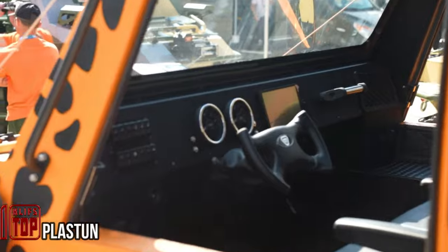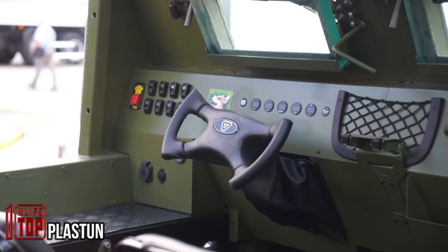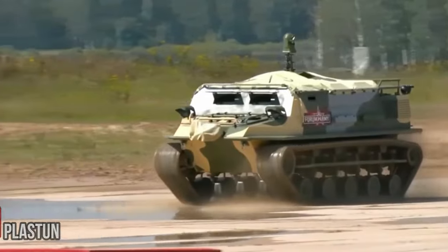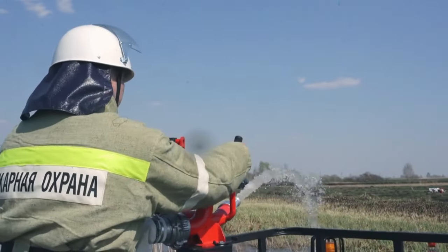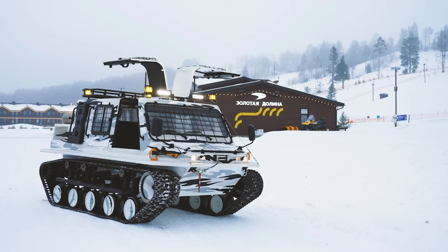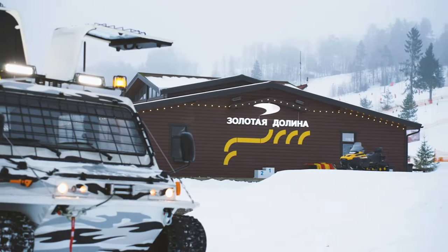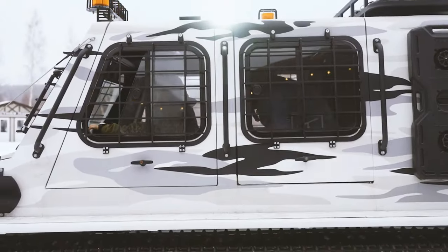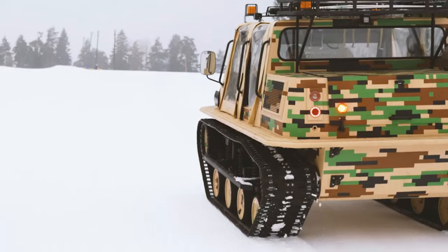Introducing the Plastin Tract ATVs from Russia. These vehicles are built upon a versatile platform offering various models designed for a range of tasks, from firefighting to arctic expeditions. In the Plastin Light version, you'll discover a 106-horsepower gasoline engine, accommodating up to six passengers and boasting a top speed of 40 kilometers per hour.